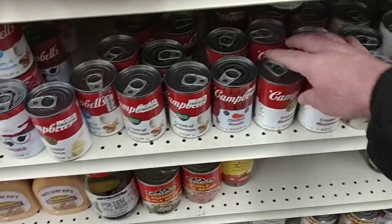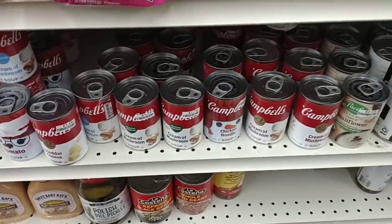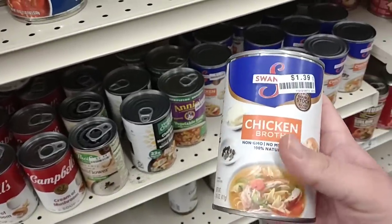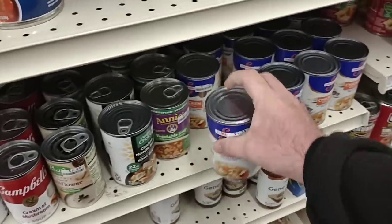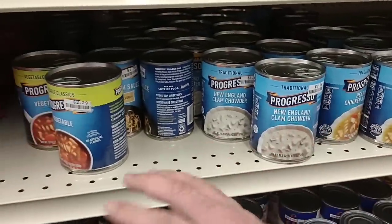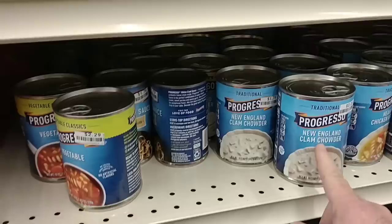Into the main aisle here. I can't believe these cream of soups are $1.79 — what a ripoff, that is crazy. They got the Swanson's broth here at $1.39 — these were $1.19 the last time I was here. Looks like a lot of stuff's going up here. $2.29 for the Progresso though — obviously not a big selection, but $2.29 is a good regular price.